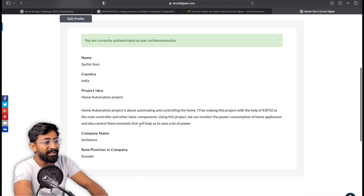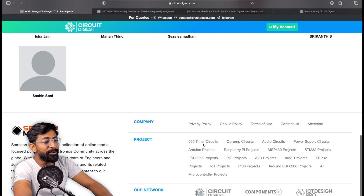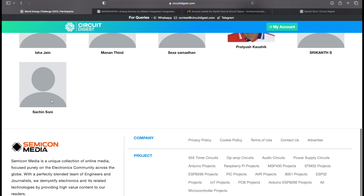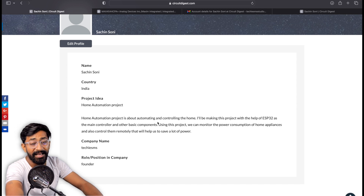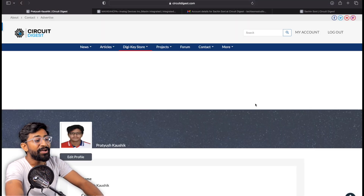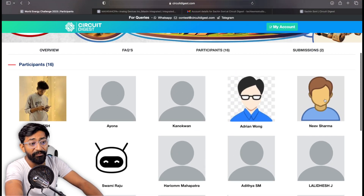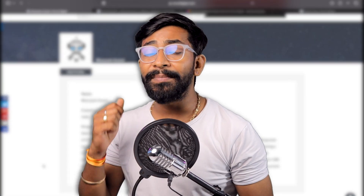After submitting your idea, you'll get a mail from Circuit Digest on your registered email ID. Click the link in the mail to verify your account, and it will be shown on the main page. You can see your profile, your project idea, and all the details you provided. If you go to the contest page and refresh it, you'll be able to see your name and project under the participant section. You can also view project ideas submitted by all other participants and take references before submitting your own.